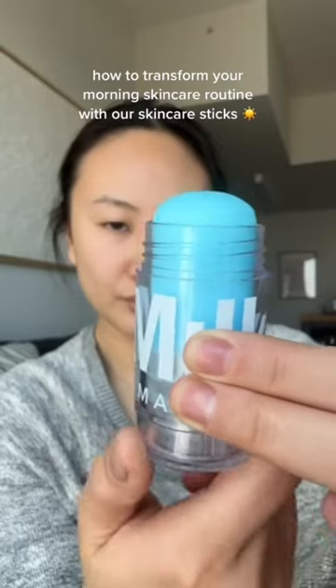Get ready with me as I use Milk Makeup skincare sticks for a quick and easy morning skincare routine. I love using skincare in a stick form, like this refreshing cooling water stick, because they're so simple to use.